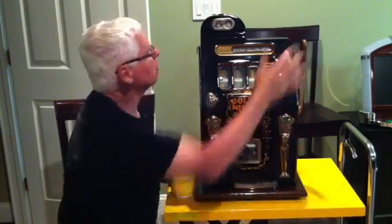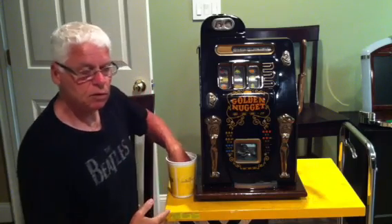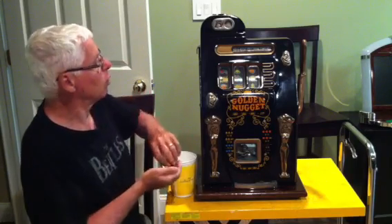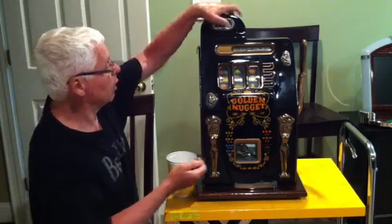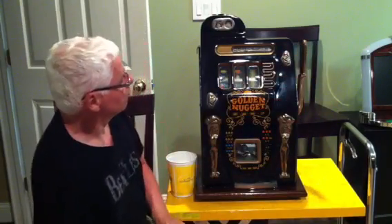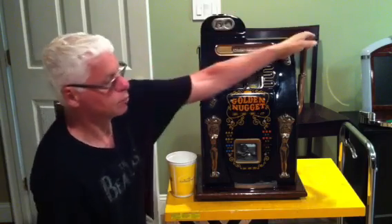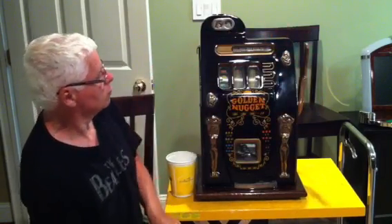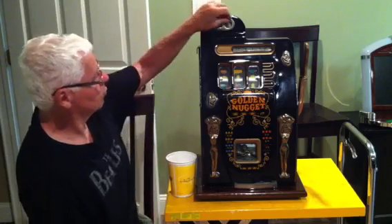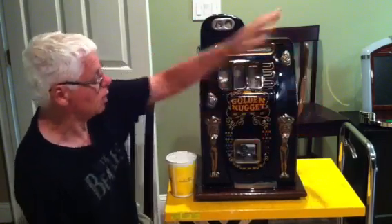It can be a lot of fun. You can use them to save your change as you come home from work or whatever — use it as a piggy bank, and take a vacation on what you save over time. It uses no electricity, as you can see. It's strictly 100% mechanical.